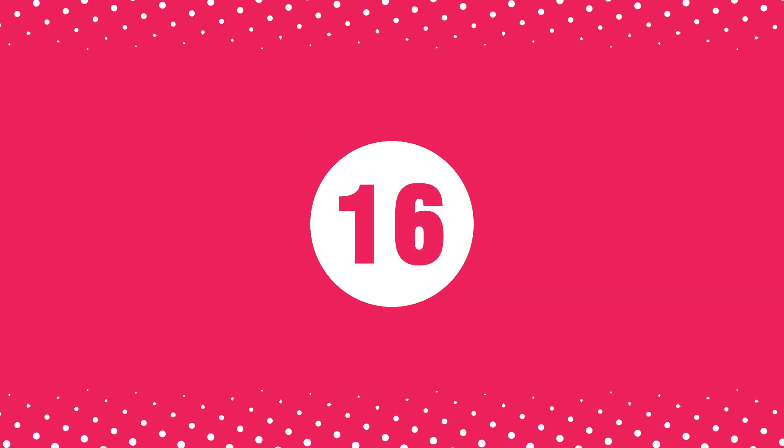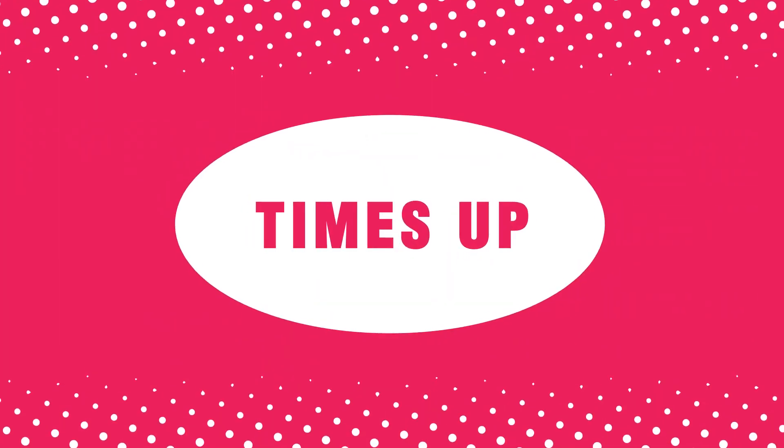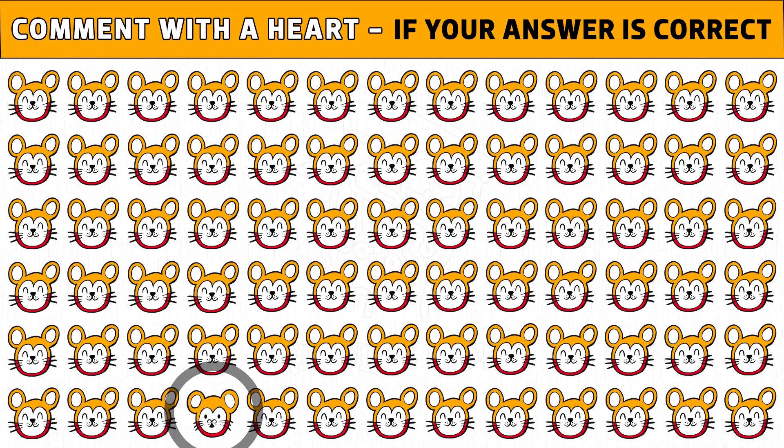Puzzle number 16 — it's the final puzzle! Spot the odd sleeping cat out in just 20 seconds. Time's up. Are you ready to check the answer? Comment with a heart if you got the right answer. Please like this video.